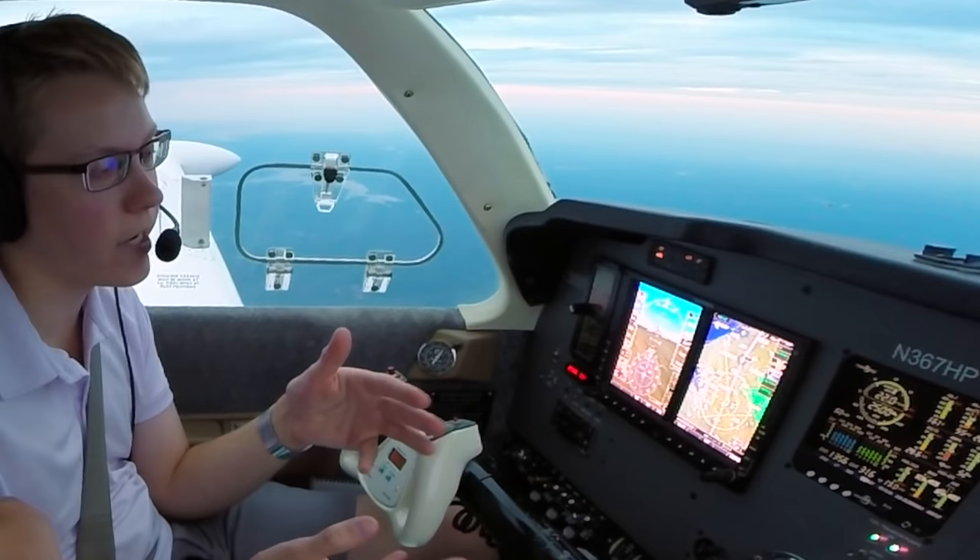Wisconsin 3929, contact departure. TCAS announces traffic at twelve o'clock, two o'clock — multiple alerts near minimums. We call minimums — that's as far as we could go if we couldn't see the runway — three green, a few bumps. We land. Angel Flight 1602, high-speed turn-off, right on Kilo, hold short Foxtrot. Kilo, hold short Foxtrot, Angel Flight 1602.